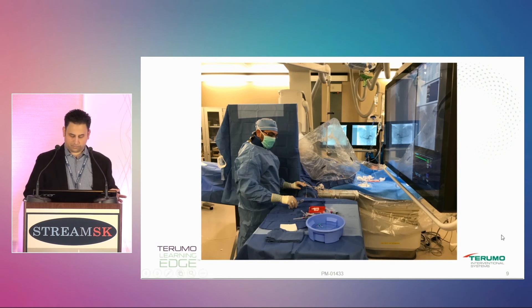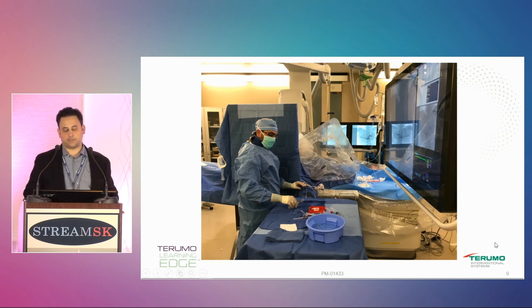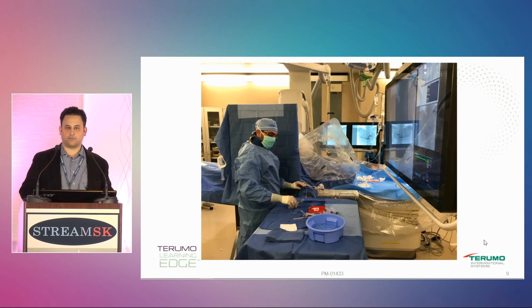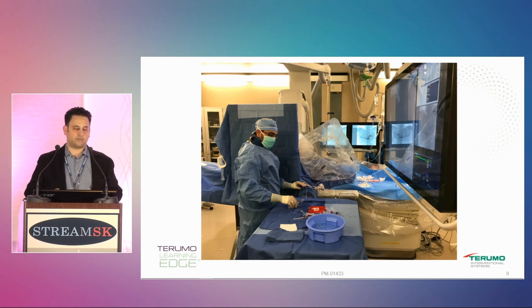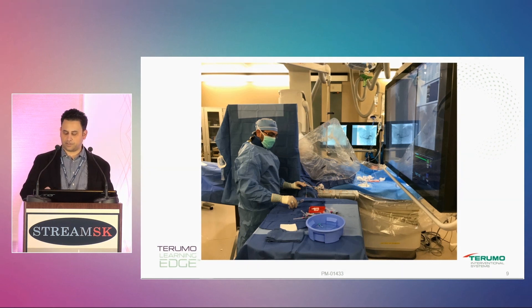Or you can flip to the other side, work left-handed, and work on the other side of the arm — but that also depends on whether your monitors can swing to the other side. You can go right radial, which I don't love to do. So you kind of have to figure out your room setup because they're not all the same. My other room, which is a floor-mounted unit, works a little better for this. Do a mock-up — put one of the techs or residents on the table and see how things are going to fit.